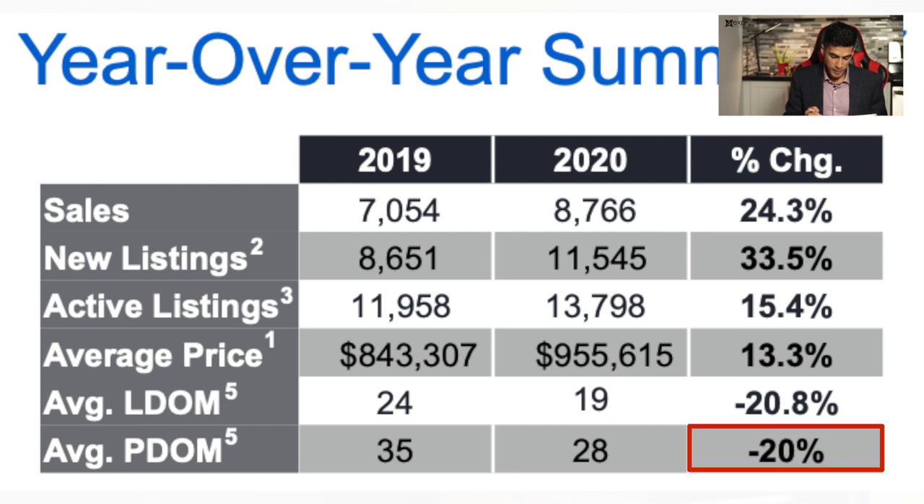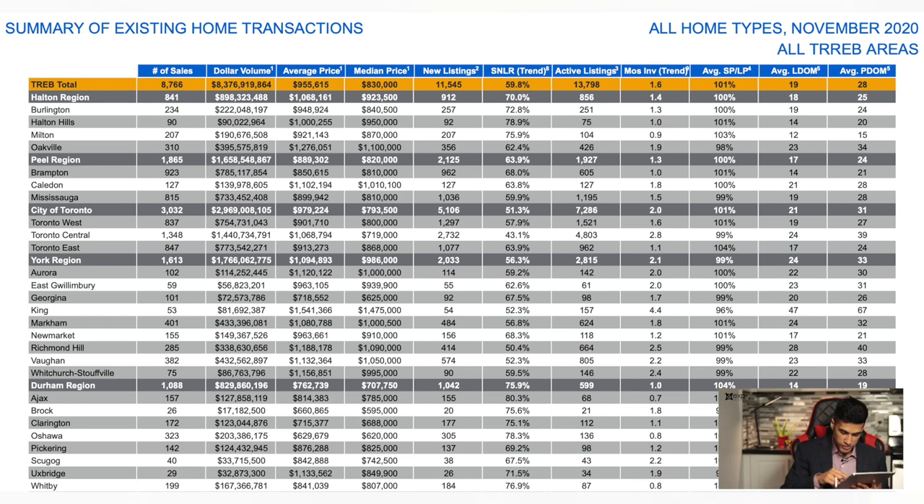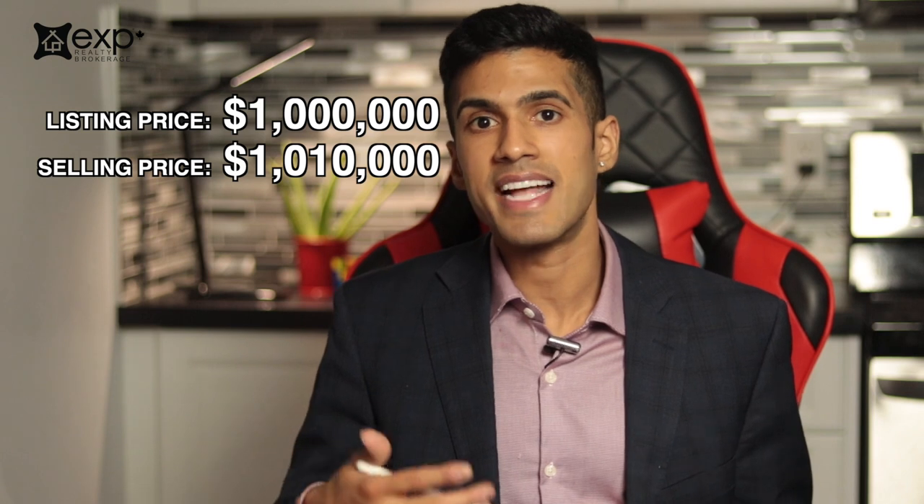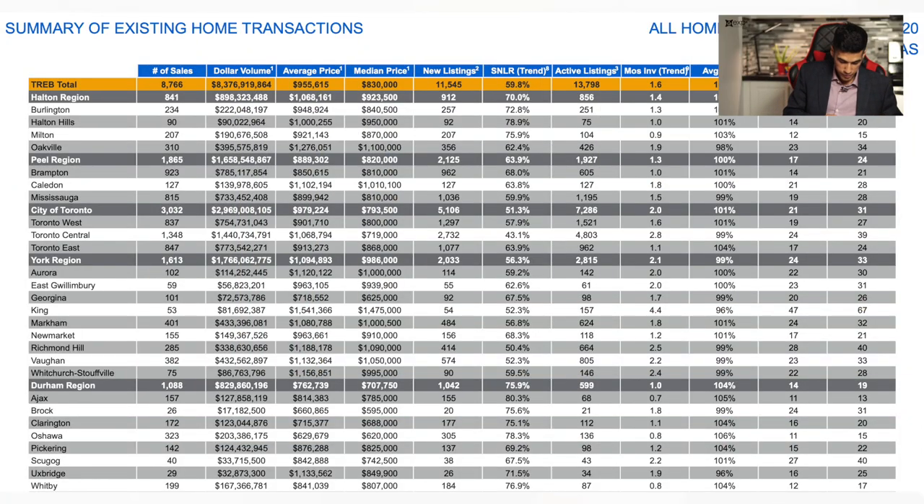The lower the days on market, the better it is for sellers — you're selling your home very quickly, which is often a less stressful process. Looking at the hottest areas: Milton has an average days on market of only 15 days. Brampton and Newmarket average 21 days, and homes are actually selling above asking at 101% — so a $1 million listing would sell for $1,010,000. The Durham region is very hot overall, averaging 19 days across all cities. Ajax is at 13 days, and in Whitby the average home sells in 17 days at 104% of asking price.